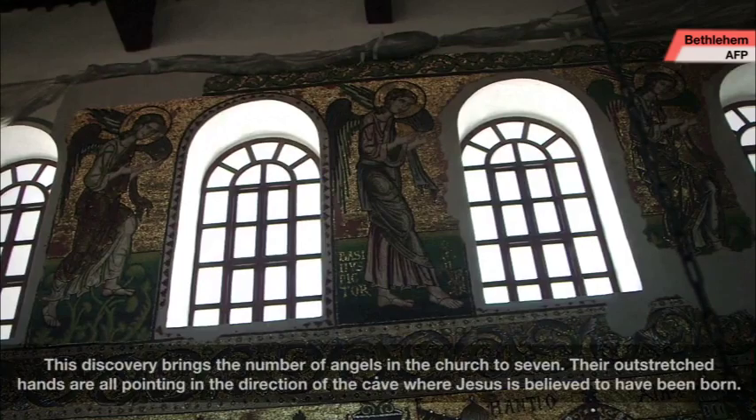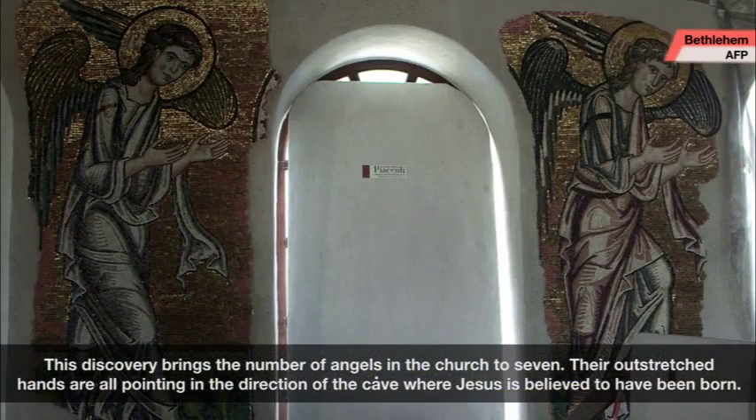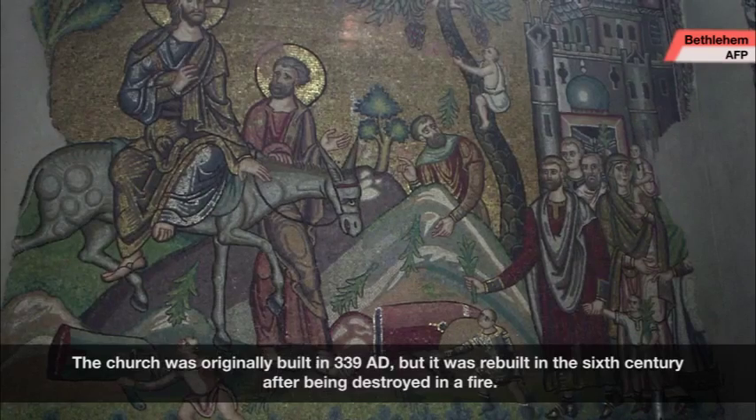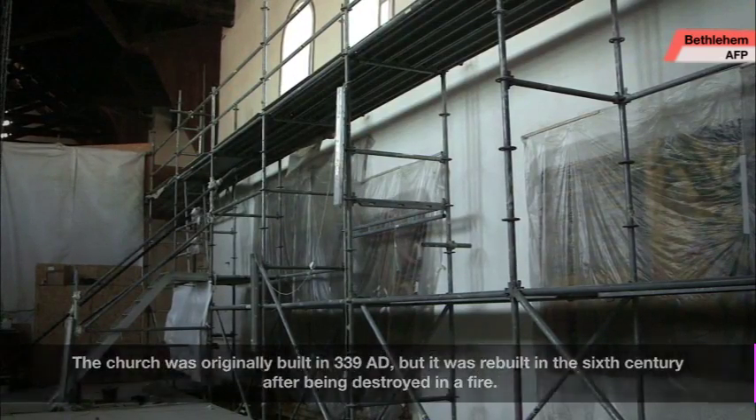This discovery brings the number of angels in the church to seven. Their outstretched hands are all pointing in the direction of the cave where Jesus is believed to have been born. The church was originally built in 339 AD, but it was rebuilt in the sixth century after being destroyed in a fire.